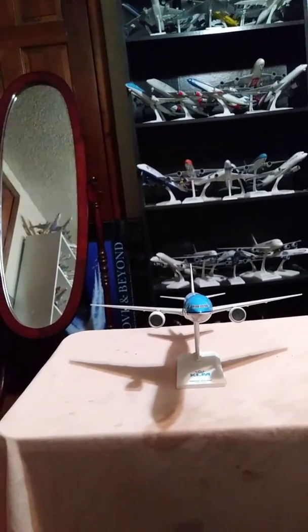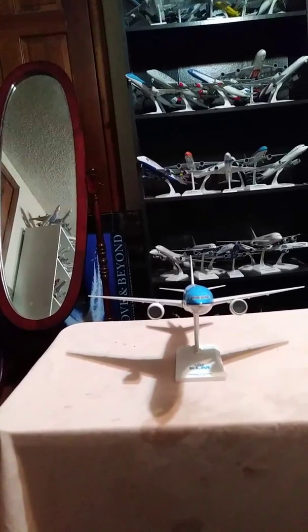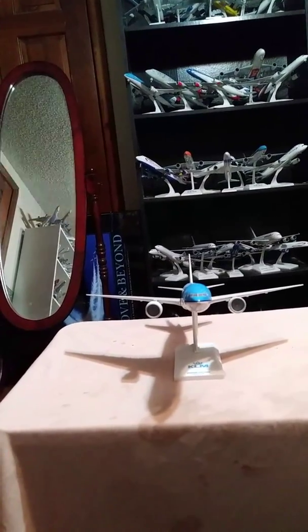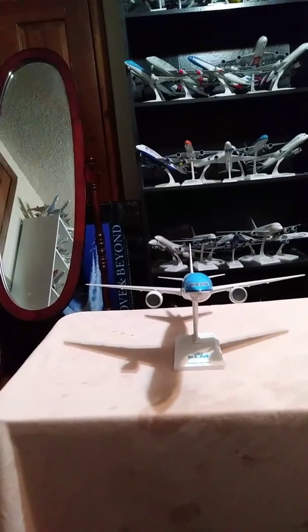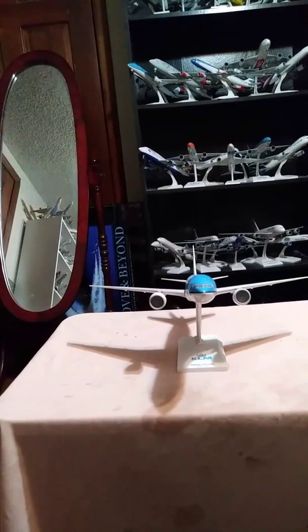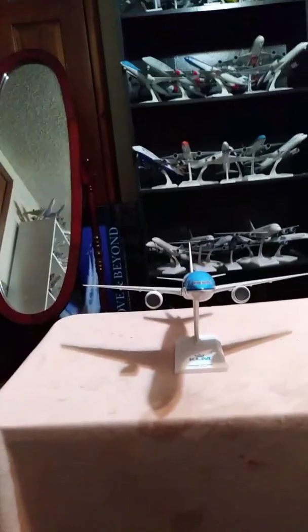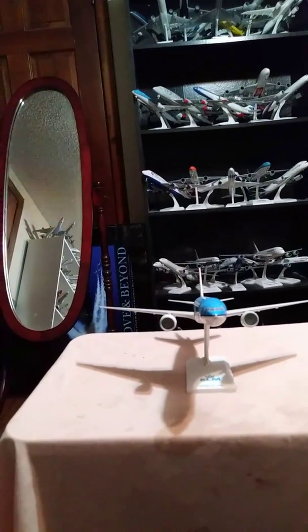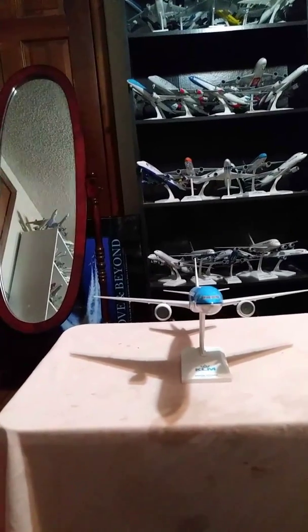What's up guys, it's me, Captain A3E, once again with another aircraft review video. Right now, you are staring at a KLM Royal Dutch Airlines Boeing 777-200 in the 1:200 scale by Skymarks.